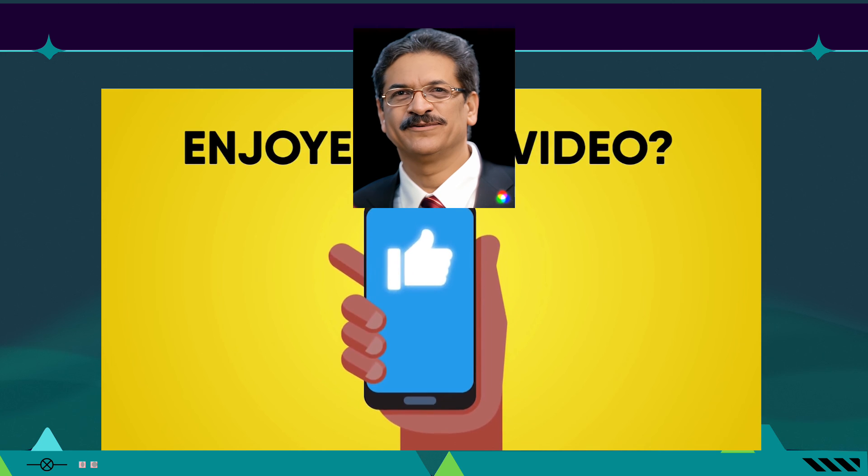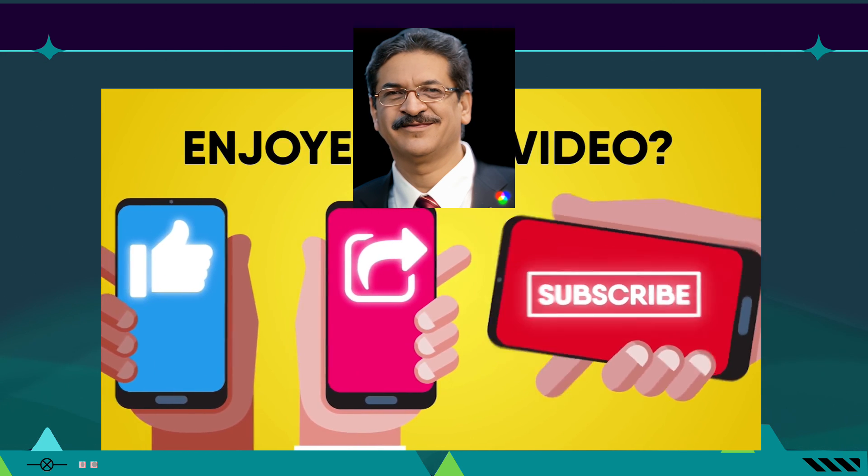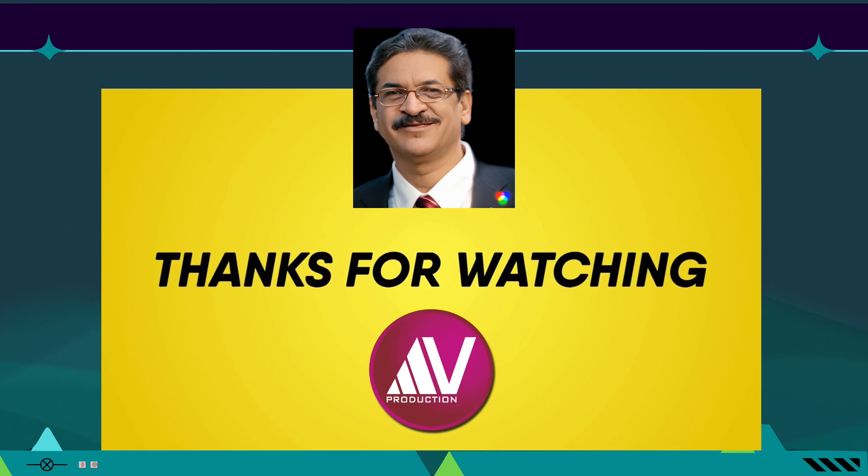If you enjoyed this video, hit the like button, share it with your friends, and subscribe to my channel for more videos like this. Thank you for watching.